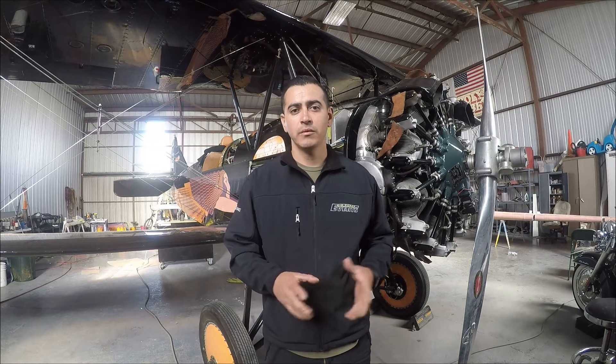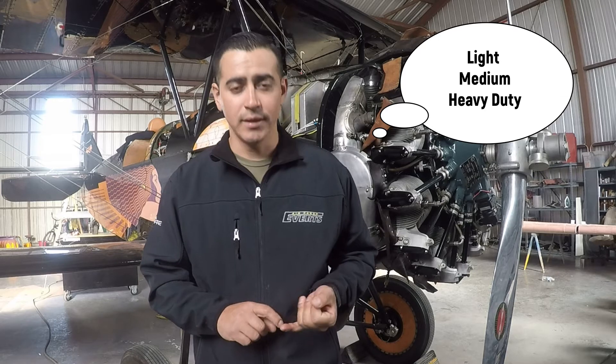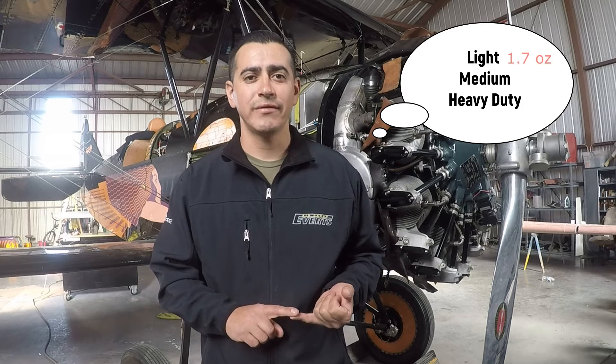Good morning everybody, this is Waldo from the Polyfiber Factory. I want to talk to you guys about the fabric that Polyfiber uses nowadays. The fabrics we use are all polyester fabrics — the only difference between them is the weights. We have a lightweight fabric, medium weight fabric, and heavy-duty fabric. The lightweight fabric is 1.7 ounces per square yard.